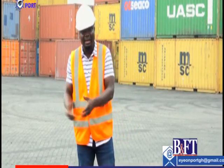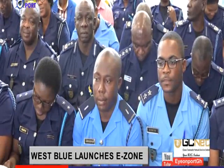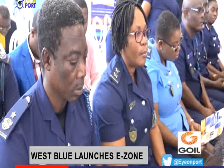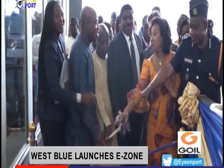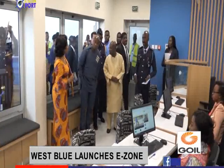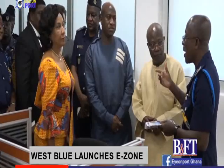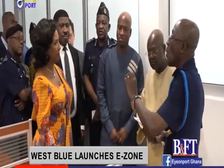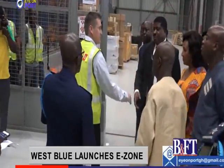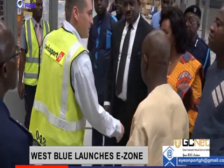One of the things they have just done is launch an e-zone electronic customer service point where people can access information free of charge. The Customs Division of the Ghana Revenue Authority, GRA, and its technical partner, West Blue Consulting, have commissioned two electronic zone facilities at the Kotoka International Airport, KIA, and Tema Port. The e-zone facilities, set up as part of the Ghana National Single Window Project, will provide 24/7 state-of-the-art customer services to exporters and importers in the country.